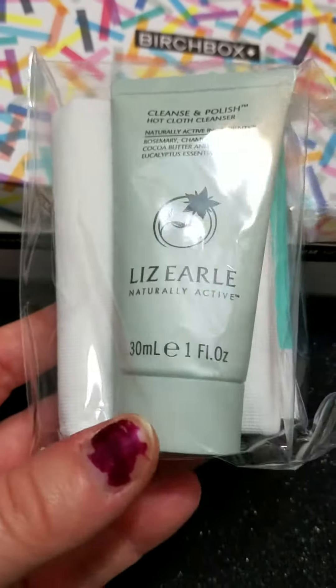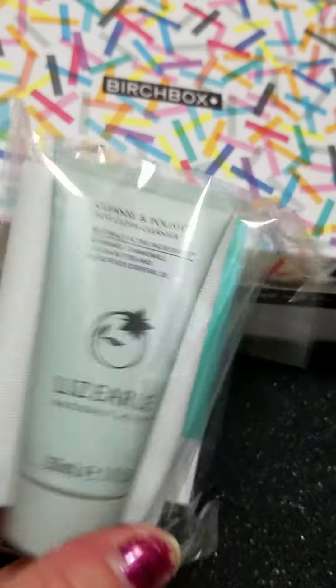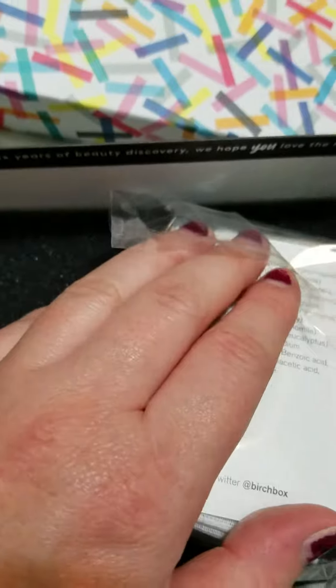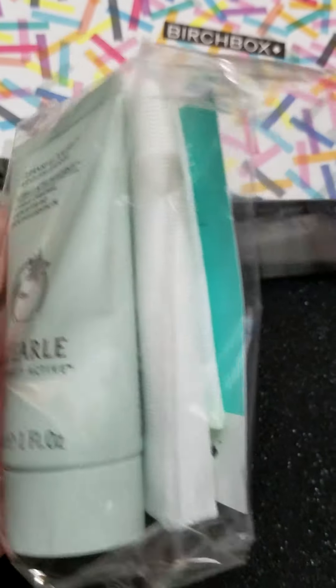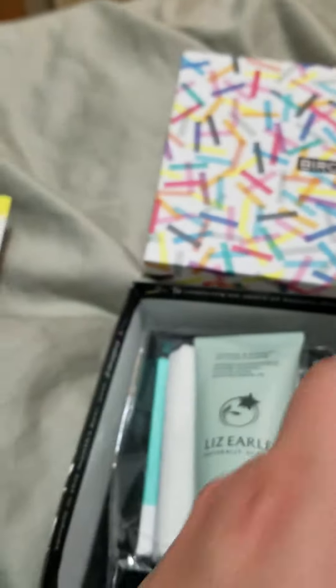My last item is this Liz Earle Cleanse and Polish Hot Cloth Cleanser. A full size is $25.50 and this is a sample size — one fluid ounce — which is totally fine, perfect to take on my trip. It says this creamy cleanser sweeps away dirt and makeup while gently exfoliating. You massage it into your face, then soak a muslin cloth in warm water and remove in circular motions. There's a little info card in here and the cloth itself — looks pretty nice. I'm going to wait to open it until I'm ready to use it.